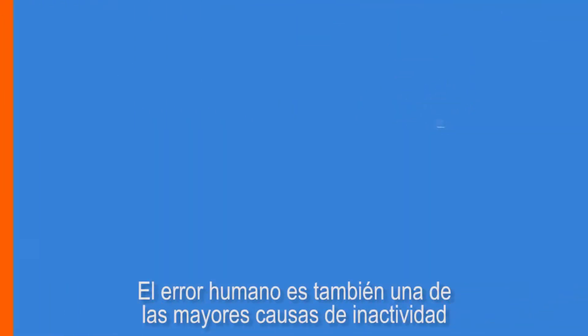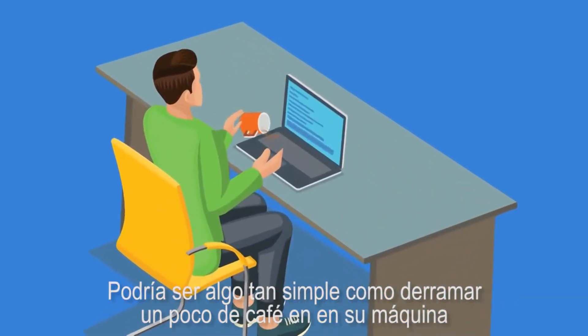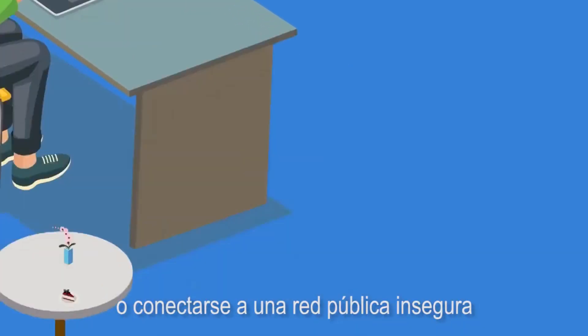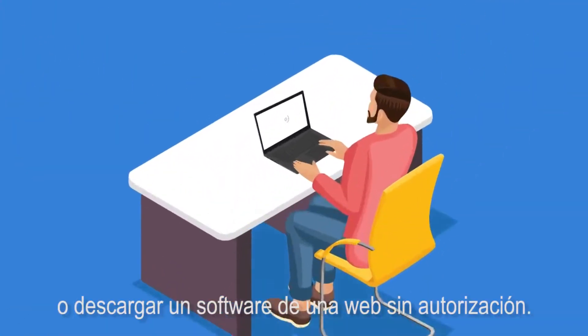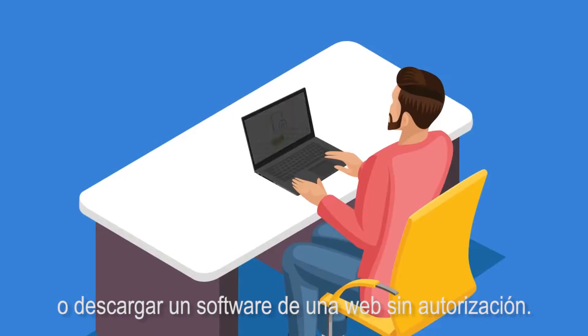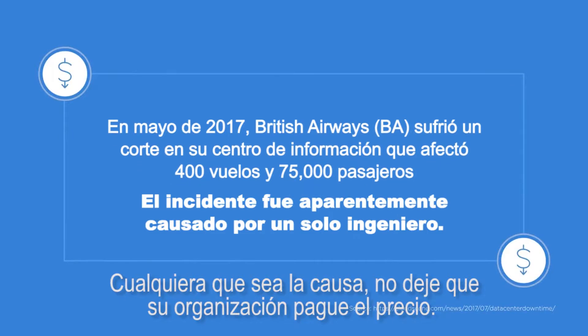Human error is also one of the biggest causes of downtime. It could be something as simple as spilling coffee on your machine, or connecting to an unsafe public Wi-Fi network, or downloading software from an unauthorized website. Whatever be the cause, don't let your organization pay the price.